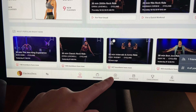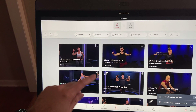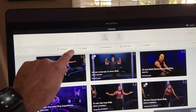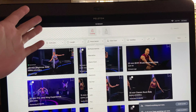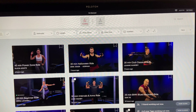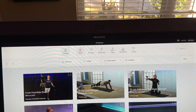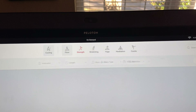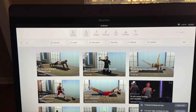What I do use a lot is the classes section. Here you can search through and filter by different instructors, class lengths, music genres, and class types — all for cycling. And then there's floor content for the non-cycling stuff available with that new swiveling screen: floor strength, stretching, yoga. The strength classes are something I'm a fan of — weightlifting and strength training.